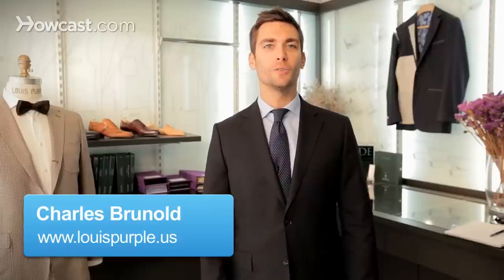Hello, I'm Charles from Louis Purple, and today I'm going to give you some tips in order to nail your job interview. The most important thing in a job interview is that you want to project the right image, so there is a list of things you really want to respect in order to make sure you convey the right image.